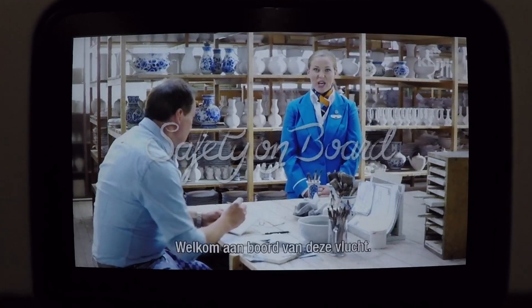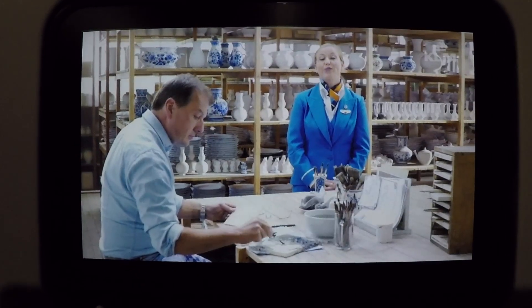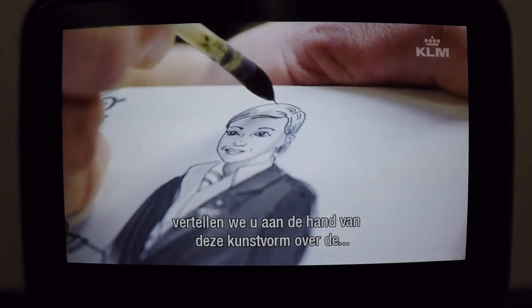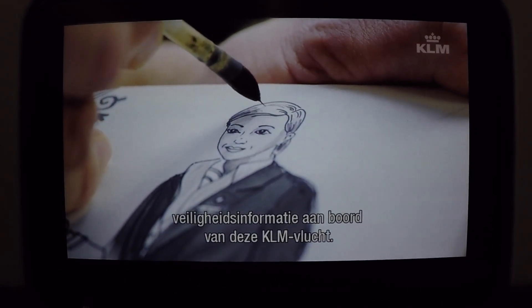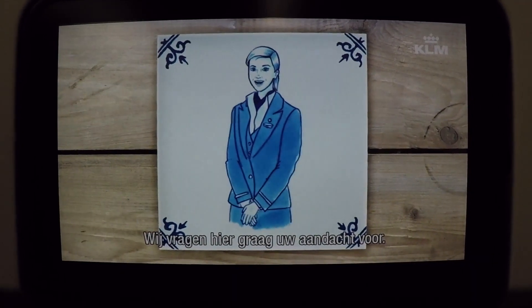Welcome on board this flight. While we are in the middle of this authentic Royal Delft pottery, we would like to explain the safety information on board your KLM flight through the fine art of Delft. Please pay attention to every detail.